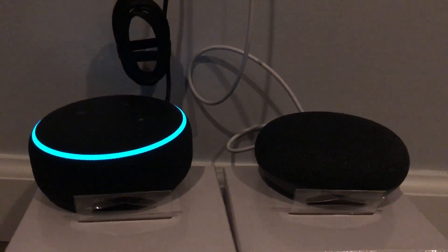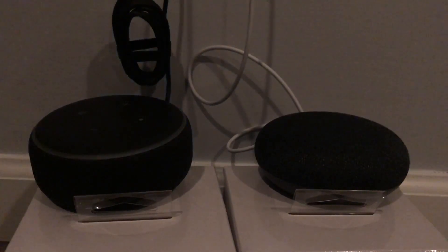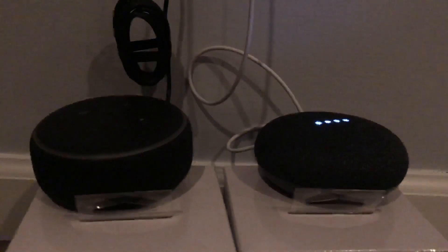Alexa, what's the time? — 'It's 4:39 p.m.' Hey Google, what's the time? — 'It's 4:39.' Okay.